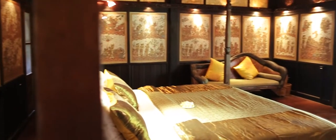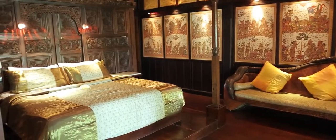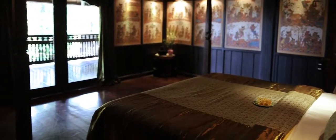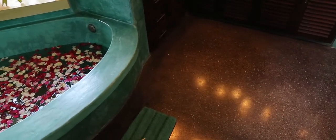We call this the honeymoon suite because it probably is the most romantic bedroom in Bali, with its king-sized bed backed by an antique carved Javanese house facade, and surrounded by softly lit paintings depicting the Ramayana. You really do feel you've entered a royal boudoir.